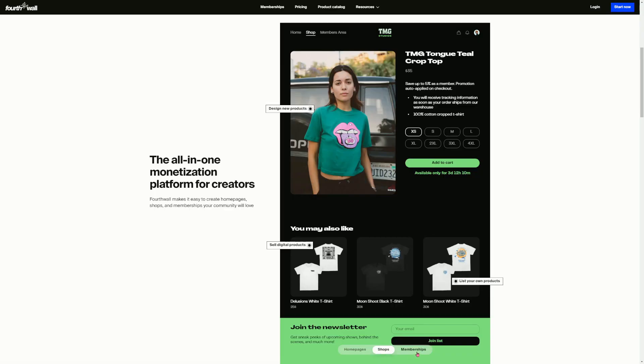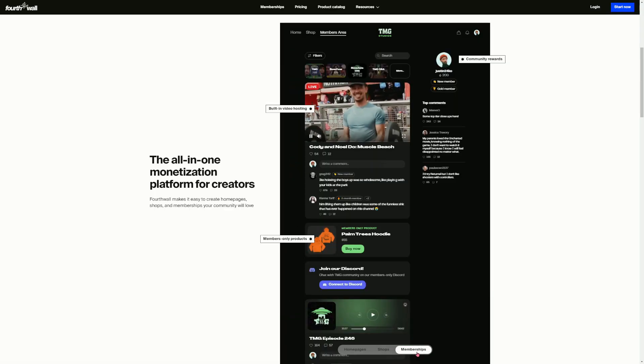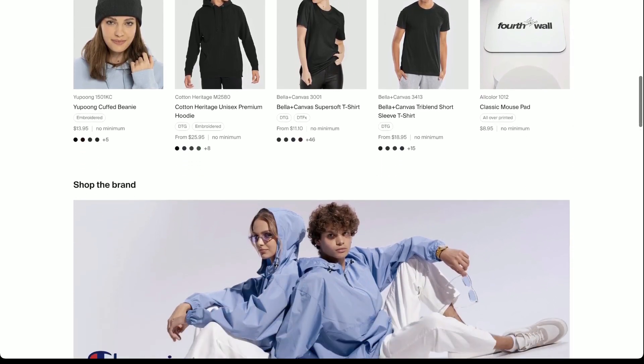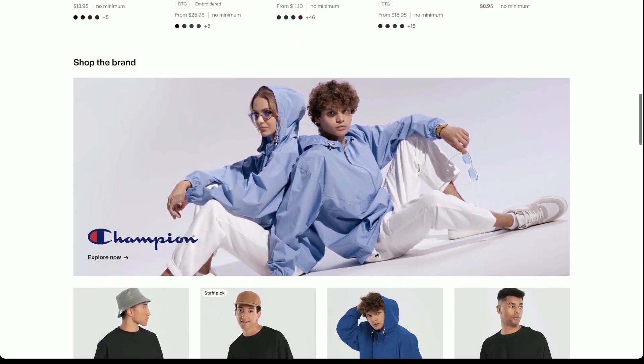Now to set up your YouTube merch shelf, you'll have to have your store and products created using a merch provider that has the YouTube merch shelf capability. Today, I'm going to be showing you how you can get it set up with 4th Wall. If you're not familiar with 4th Wall, it's a homepage shops and memberships platform built for creators with hundreds of retail quality products to choose from. In this video, we're going to make it super easy for you to create products and add them to your YouTube merch shelf.